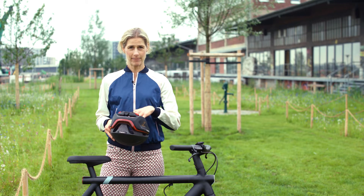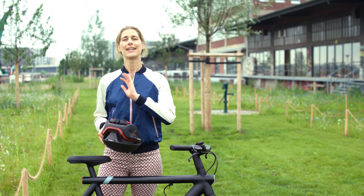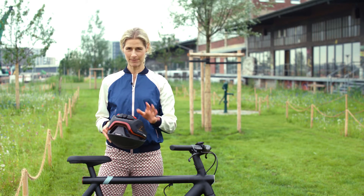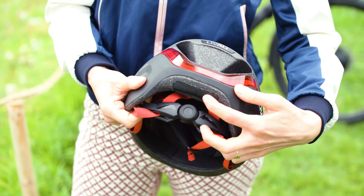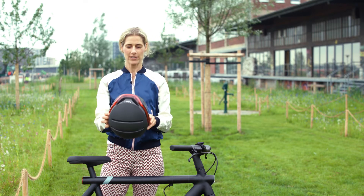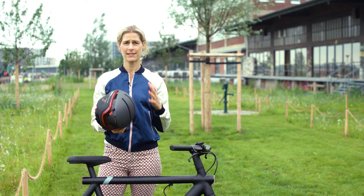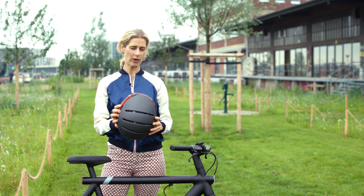An alarm goes off, and if you switch it off within 90 seconds, there will be no text message or email sent out. The helmet can easily be switched on in the back, and when you put the helmet on your head, the sensors detect if it's dark or bright enough and automatically switch the lights on and off.